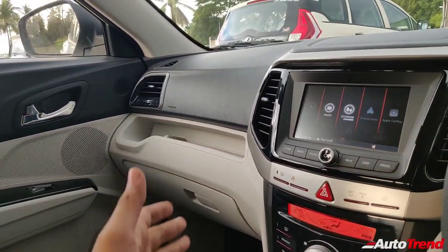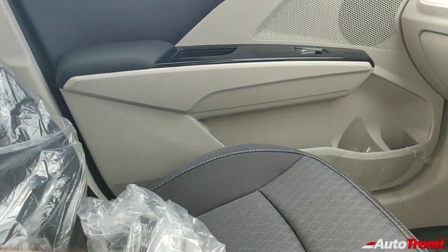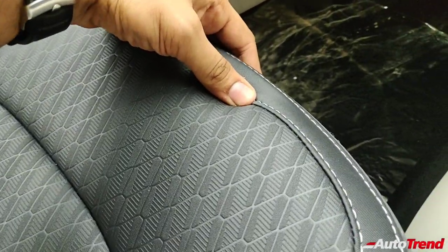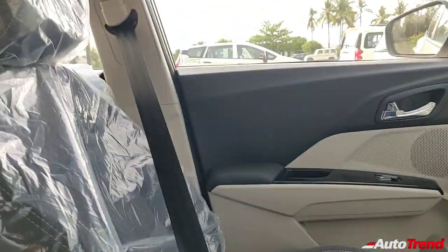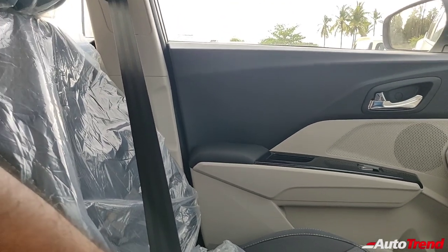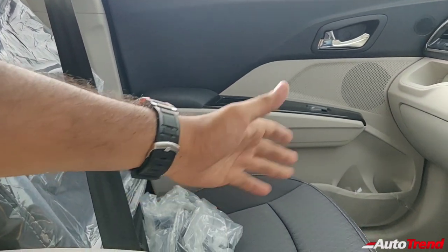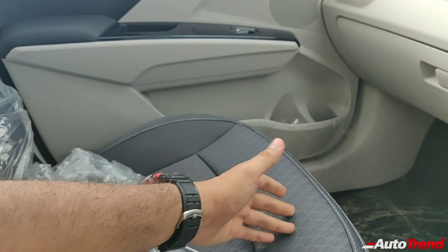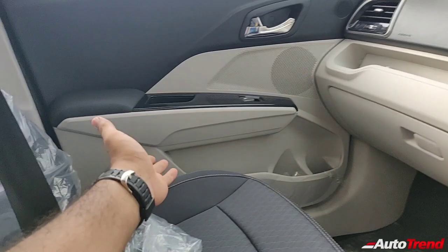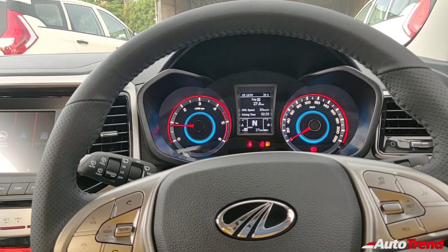Talking about the seats, these are beautifully comfortable and well-bolstered. Even though they are just fabric, you get contrast stitching in white which is quite nice to look at. The top-spec W8 optional variant gets off-white leather upholstery, but this fabric actually feels better on longer drives as leather tends to become hard. You can opt for various aftermarket seat covers according to your preference.